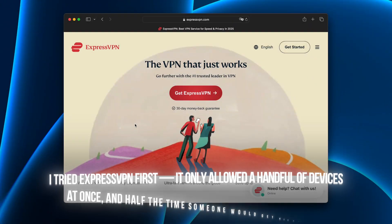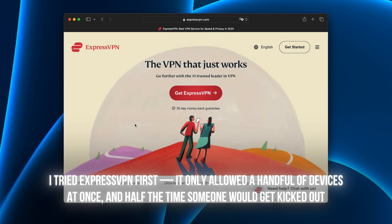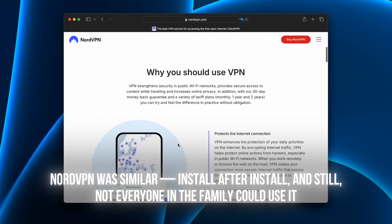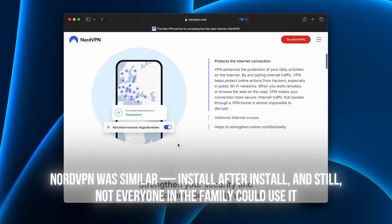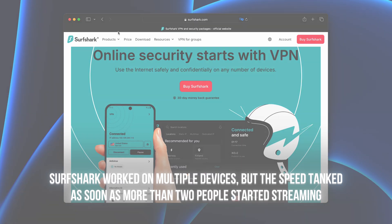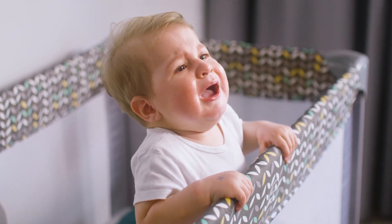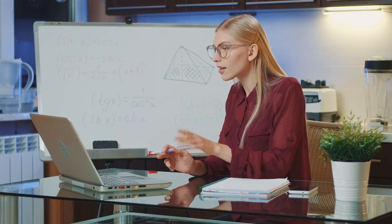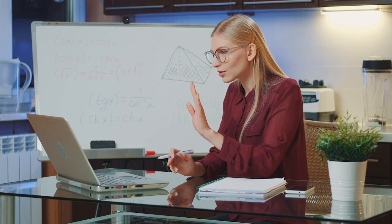I tried ExpressVPN first. It only allowed a handful of devices at once, and half the time someone would get kicked out. NordVPN was similar — install after install and still not everyone in the family could use it. Surfshark worked on multiple devices, but the speed tanked as soon as more than two people started streaming. It was chaos. The kids couldn't watch Disney+, my partner couldn't stream Hulu, and I couldn't even finish a work Zoom call without the connection crashing.